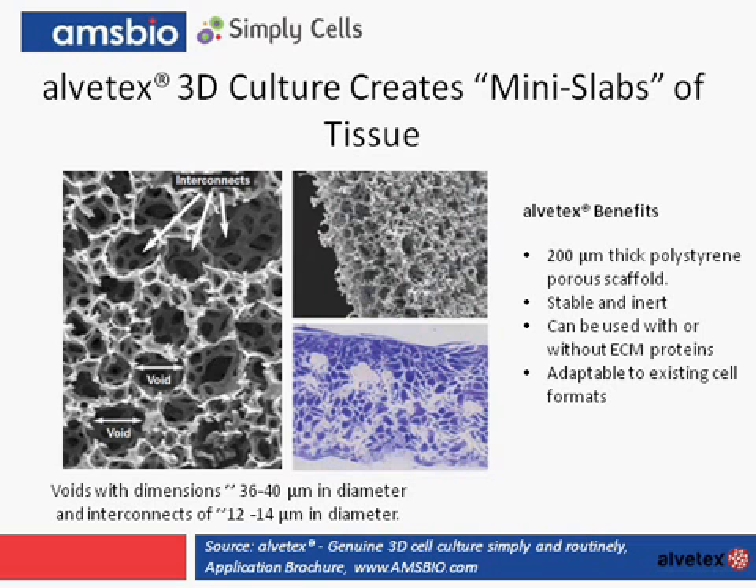Here in the left-hand panel, we can see that Alvatex is comprised of voids — about 36 to 40 microns in diameter — and this allows cells to grow within the void. Typically about 75 cells might grow and fit within that void. It also contains interconnects which are about 12 to 14 microns in diameter, and these interconnects enable the cells to migrate and communicate through the structure. Like in vivo tissue, the cells are never more than 100 microns distance from the nutrient source. It is within this 3D scaffold that cells invade, proliferate, grow, and differentiate, creating what we could call a mini slab of tissue.